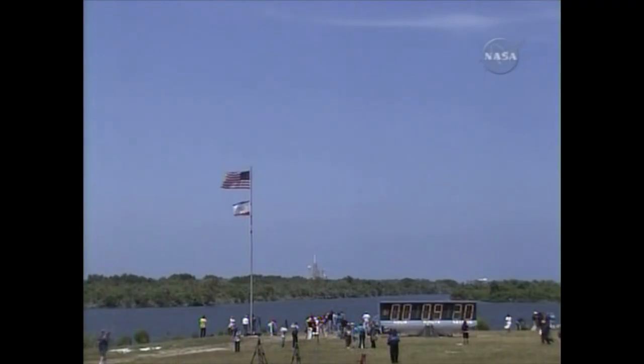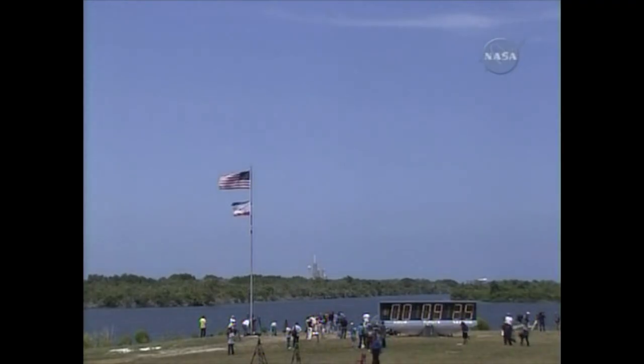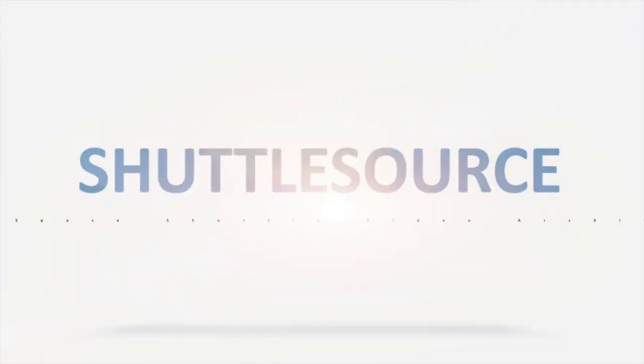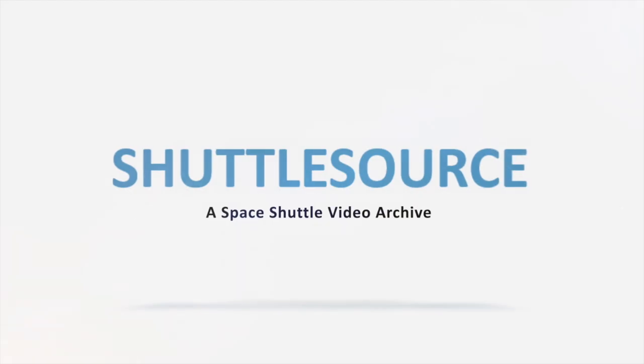We'll meet you in the post-OMS-1 procedure and welcome back to space for you and your veteran crew. Copy, 37:30. It's good to be back. OMS-1 is not required. Good read. Thank you.